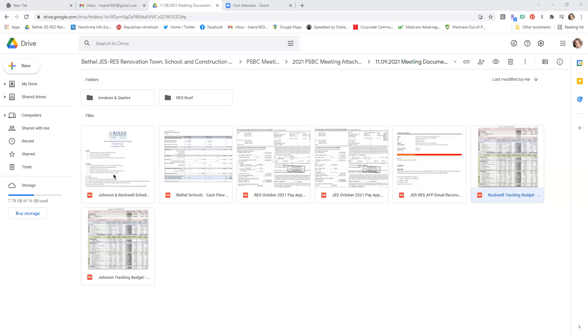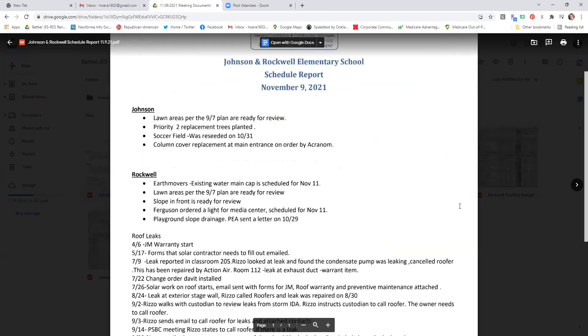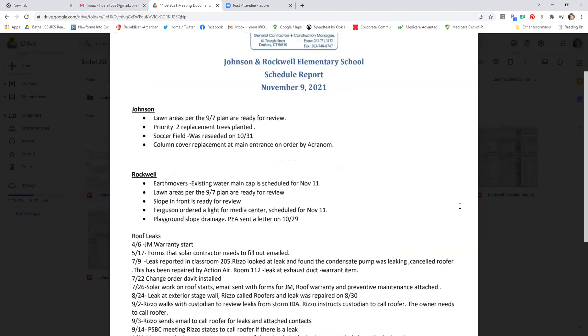We'll be meeting with the landscaper on Friday to review the seeded areas. Unfortunately, I think some of them have been cut again, so I expect to get a letter of protest from him. We'll walk the areas indicated on the drawing and see if we're ready for a final inspection. He did replace the two trees at Johnson. The soccer field was reseeded — I'm a little concerned with the weather. We're also waiting for the column cover up front to come in so it can be replaced at Johnson.